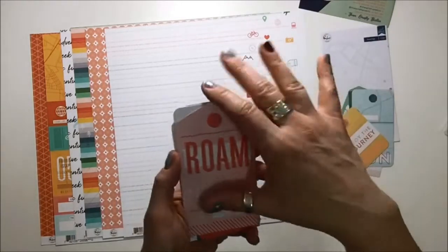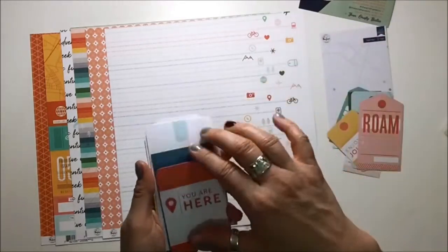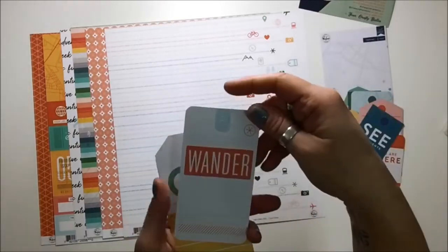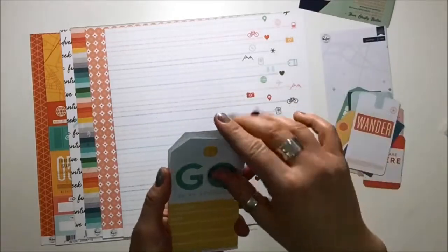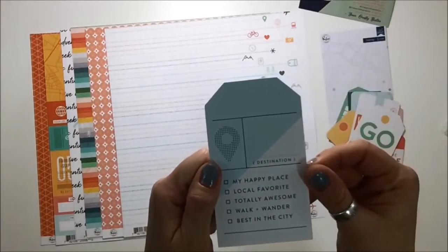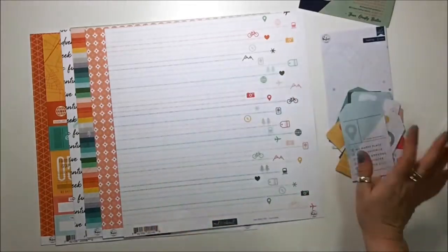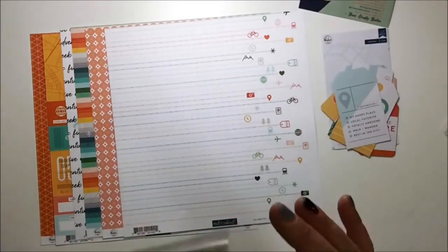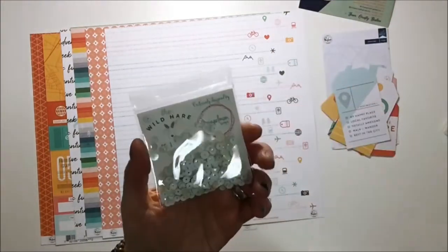These tags are going to be so good just to tuck into places, and I can put my journaling on them. I love that blue. 'Wander' — favorite word. Look at that — lots of spots for journaling, that's just great and fabulous.